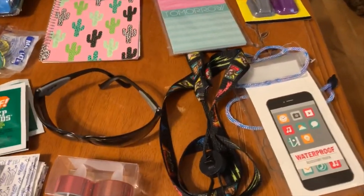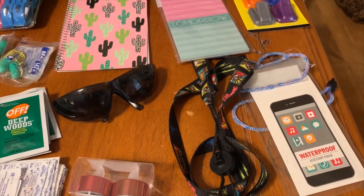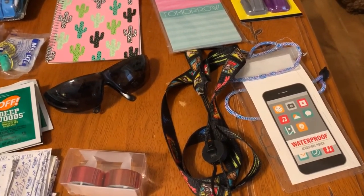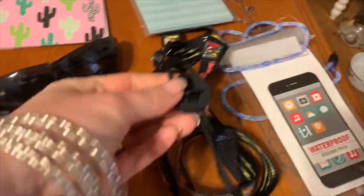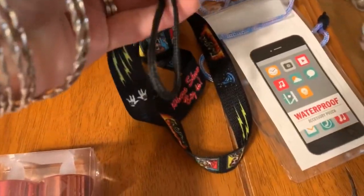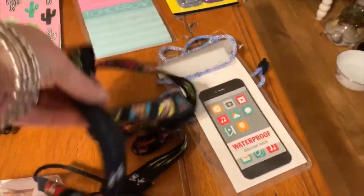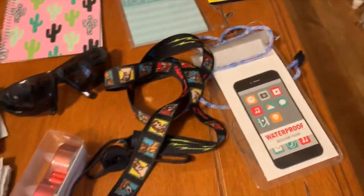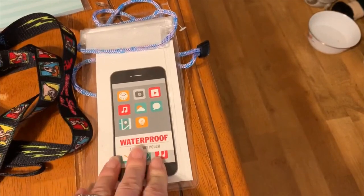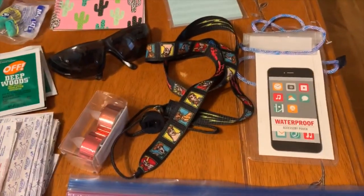Don't forget sunglasses — an easy one to forget if you're traveling and they're normally stored in your purse but you're bringing a travel bag instead. This is a particular lanyard where you put it around a bottle, tighten it up, and carry it on your side. I've really enjoyed using it for my water bottle. And this is a waterproof cell phone case, but I may also use it for our ship cards or anything important.